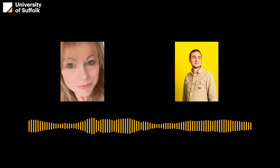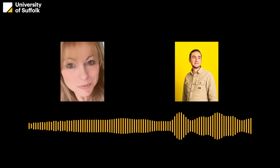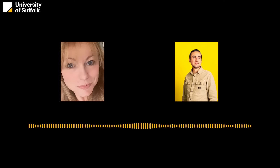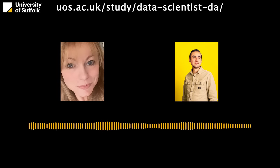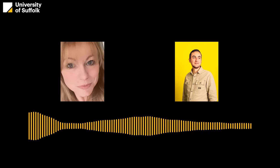Thank you so much for joining us today, Adnan. It's been great to get a look inside how the Level 6 Data Scientist Apprenticeship works and the opportunities it opens up. If you're listening and want to learn more, you can find all the details on the university website under the degree apprenticeships page. Thank you so much for joining us, and thank you for listening.